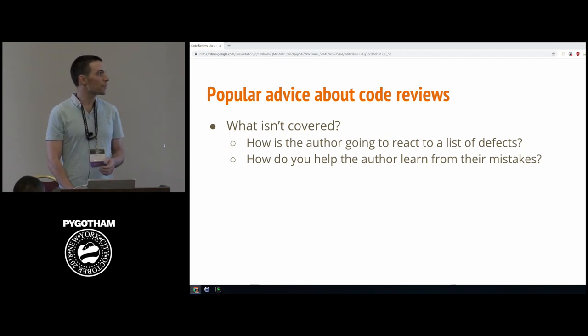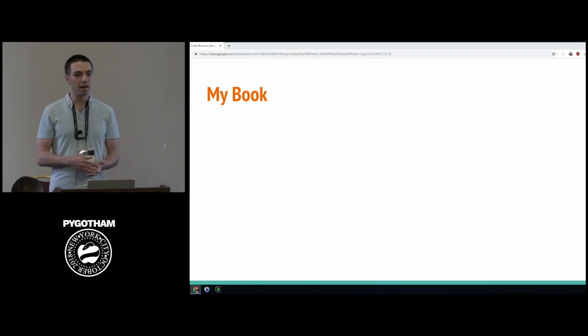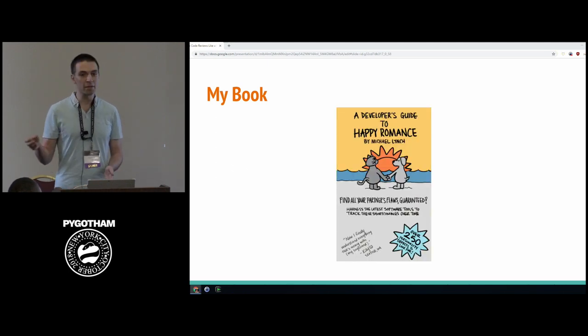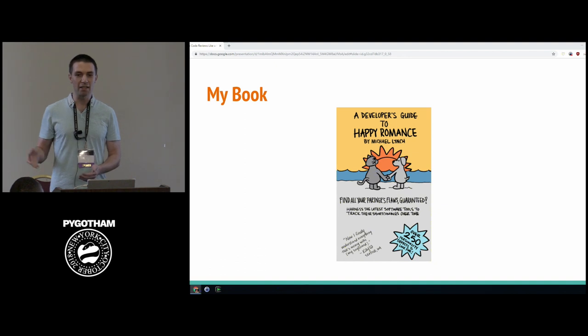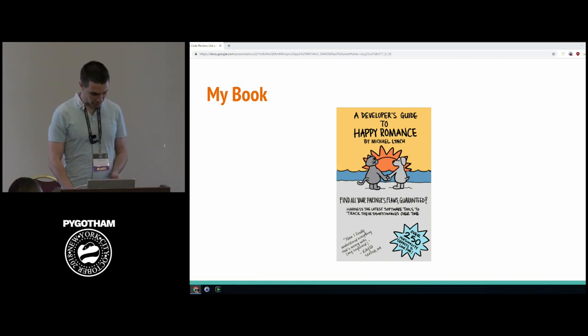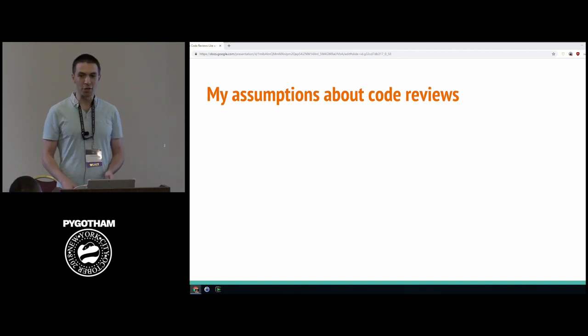Maybe people really do like hearing a list of their deficiencies, so I decided to write a book called "The Developer's Guide to Happy Romance" — a dating guide where you meet romantic partners by listing all the things wrong with them. Apparently that's a great strategy for code reviews, so why not for dating? The book didn't do very well, so I came back to code reviews.